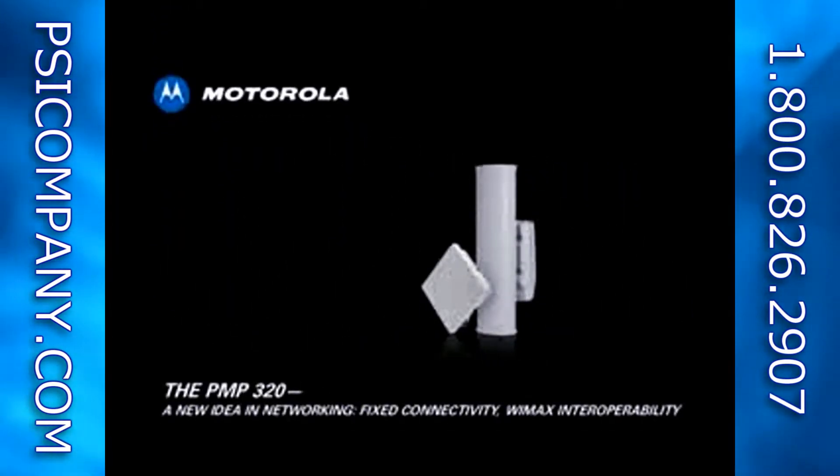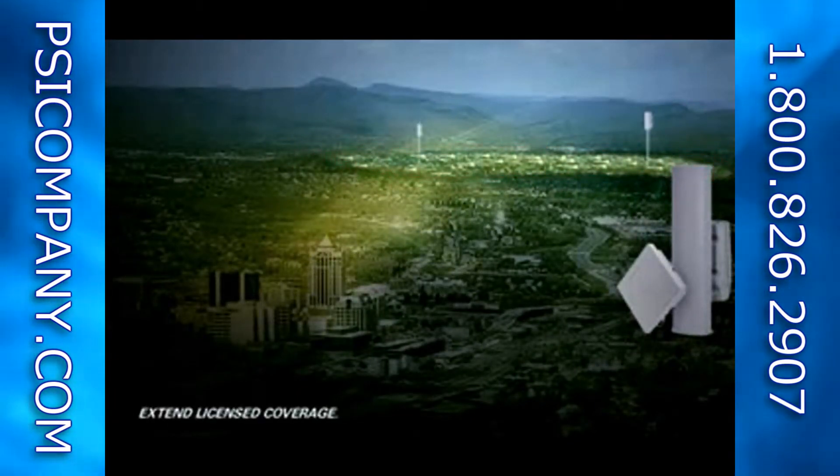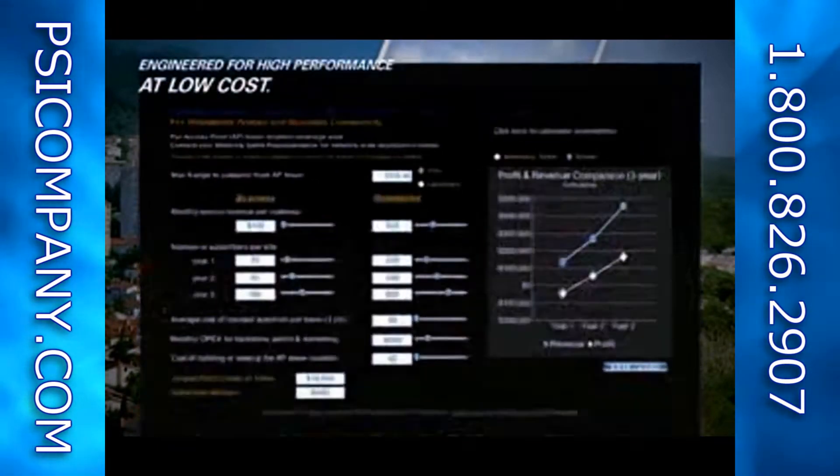Motorola introduces the versatile PMP320, a cost-effective, easy-to-install licensed solution for fixed outdoor access network applications. The PMP320 enables operators to quickly extend reliable, licensed coverage into underserved areas and gain lucrative new business. This solution is designed to deliver high speed and connectivity in a variety of outdoor environments at minimal cost.